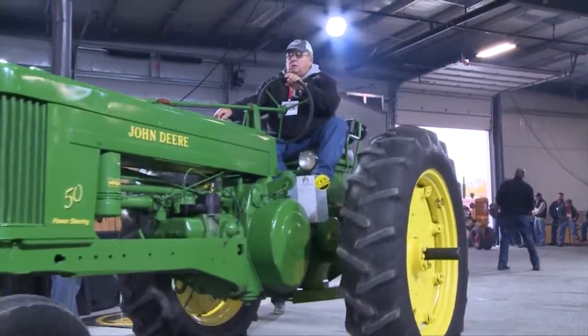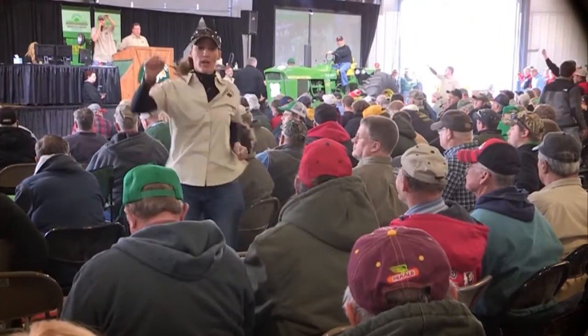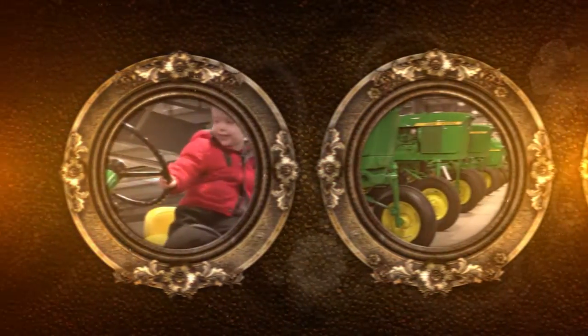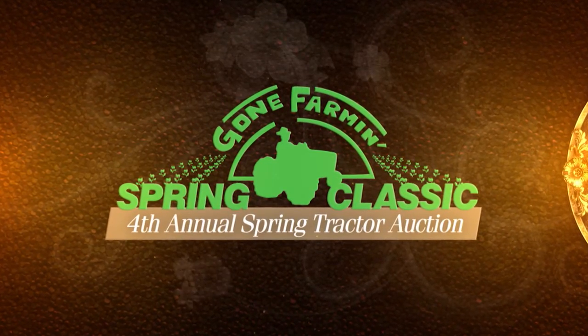Welcome to Mecham's Gone Farming Vintage Tractor Auction, featuring the only classic tractor auction of its kind in the country. Today some of the hardest to find tractors in the world will hit the auction block. Sit back and relax and enjoy Mecham's Gone Farming Vintage Tractor Auction.